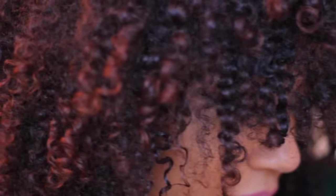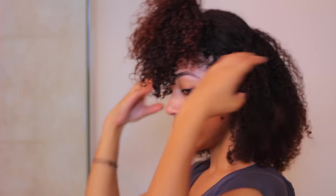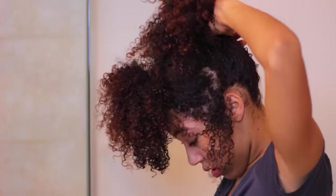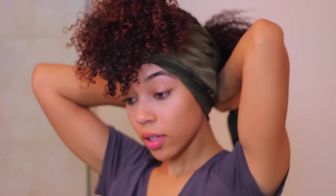Voila! You're done! Nice, super defined curls. I love this style so much and want to make sure it lasts as long as possible. To maintain it, you can usually stretch it out about 3-4 days before it starts to get really frizzy, but I use 2 pineapples when wrapping my hair for bed and a silk scarf to go around the sides of my head to make sure I don't get any frizz while sleeping.